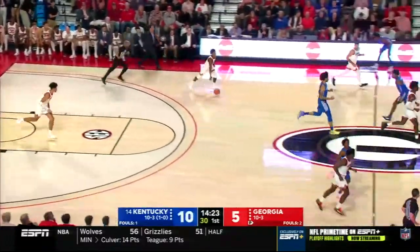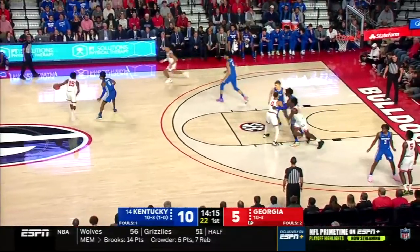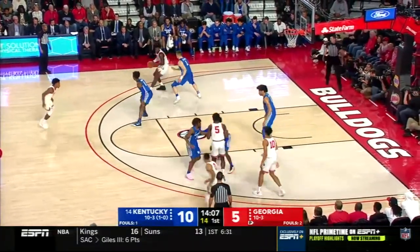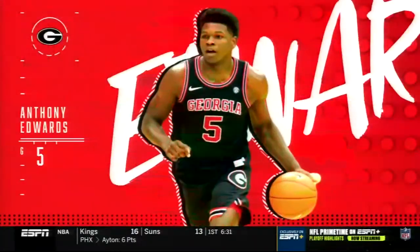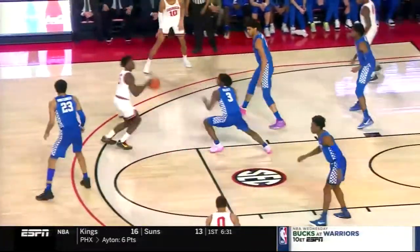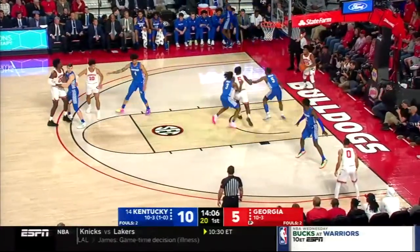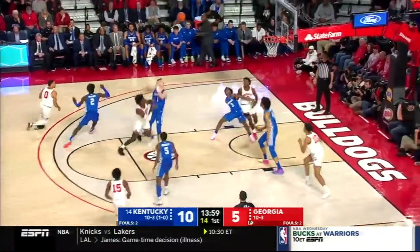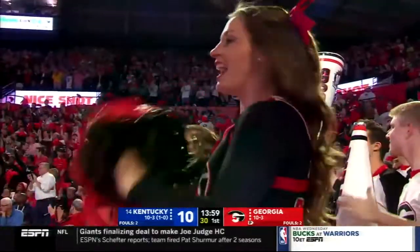Also into the game now for Kentucky: Khalil Whitney, number two, and Nate Sestina — good three-point shooter, number one. Also into the game is Savir Wheeler, who gets more minutes than anybody not named Anthony Edwards — a terrific guard for Georgia. Anthony Edwards early was able to get a deep three, first a little step-back along the elbow, and then coming down — about as deep as you want anybody to shoot the ball. Able to knock it down with great pressure. He's being guarded by Tyrese Maxey, who has been face-guarding and giving all his attention to Edwards.